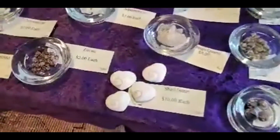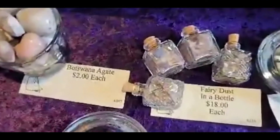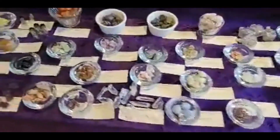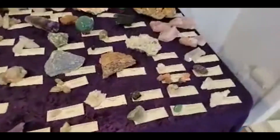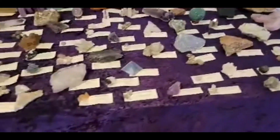Beautiful shell hearts, and our fairy dust in a bottle makes an amazing little stocking stuffer. There are tons of crystals that are good sizes for stocking stuffers, and lots of big specimen pieces.